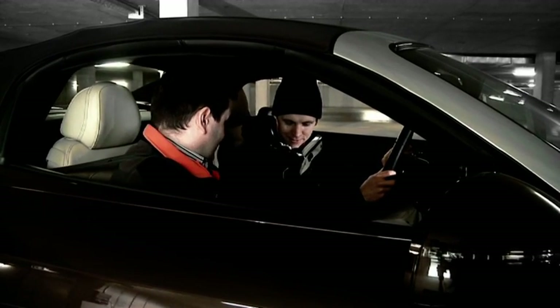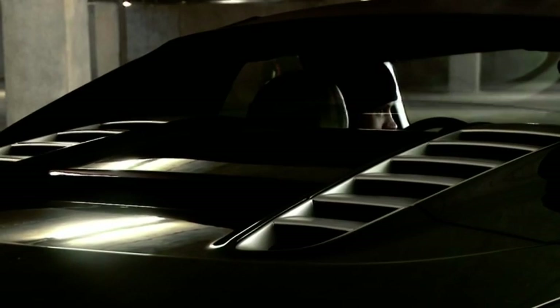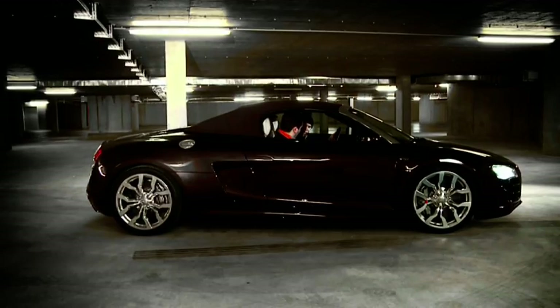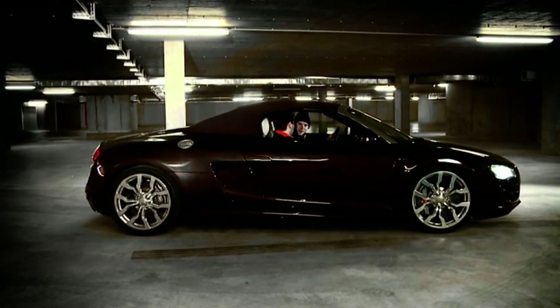I have a great idea. The first thing we can do is lower the rear window. You can really hear the engine clearly now. Or we open the top completely to get the total sound experience.